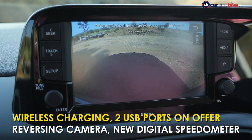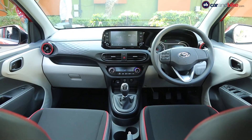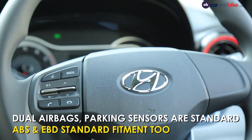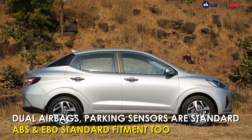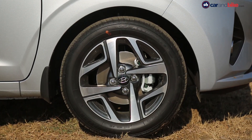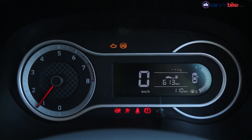The rear view monitor is the same as the reversing camera except it can be switched on even when the car is moving forward. The Aura also gets a bunch of standard safety features, which include dual airbags, high-strength steel body, rear parking sensors, anti-lock brakes with electronic brake force distribution, and seat belt pre-tensioners as well.